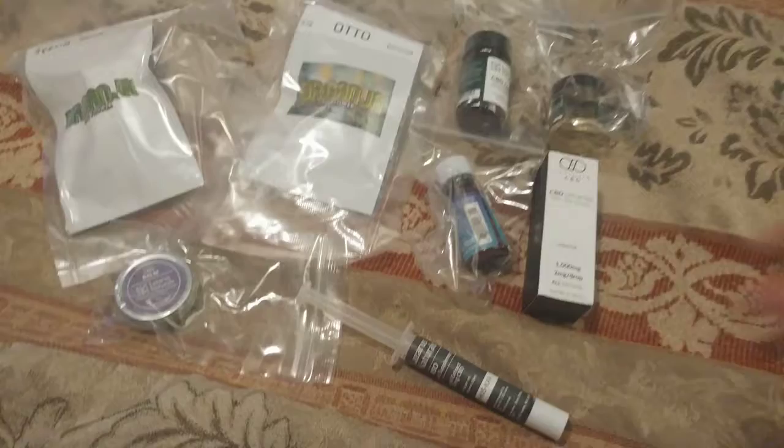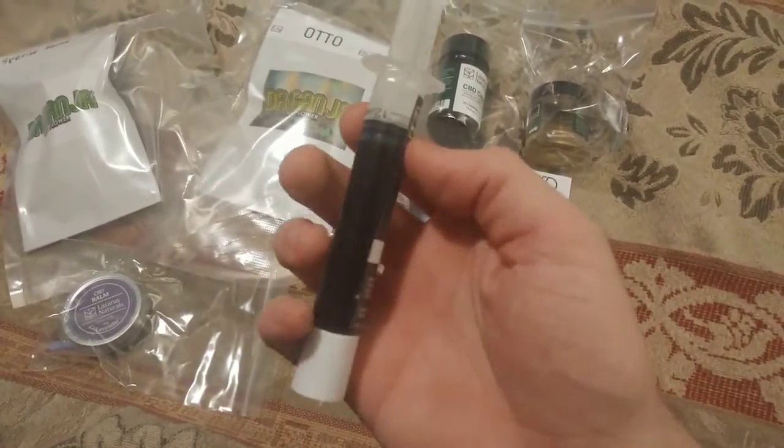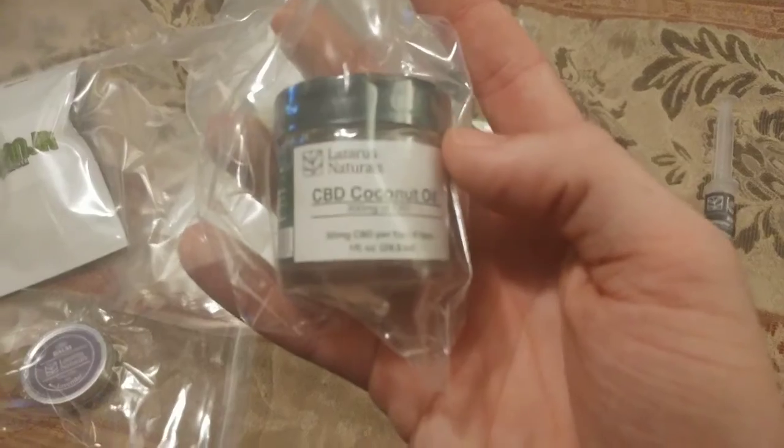I got a nice haul in with them. I got some RSO, the Lazarus Naturals. I've been wanting this since I first saw the website. I got some Lazarus Naturals coconut oil, 300mg.